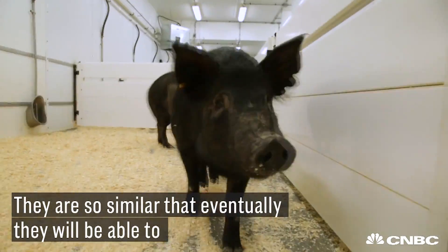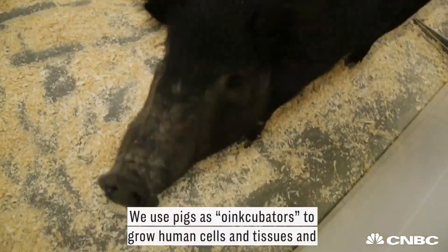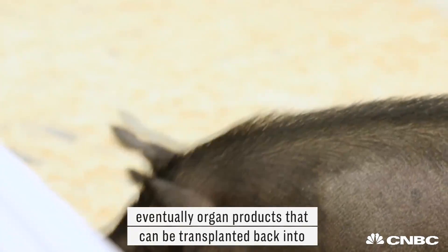In fact, they are so similar that eventually they will be able to harvest human organs in the pigs. We use pigs as incubators to grow human cells and tissues and eventually organ products that can be transplanted back into humans.